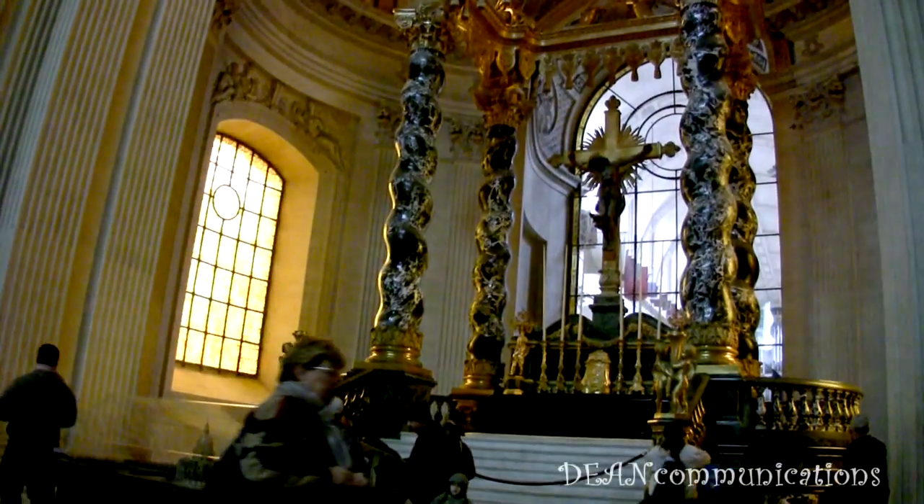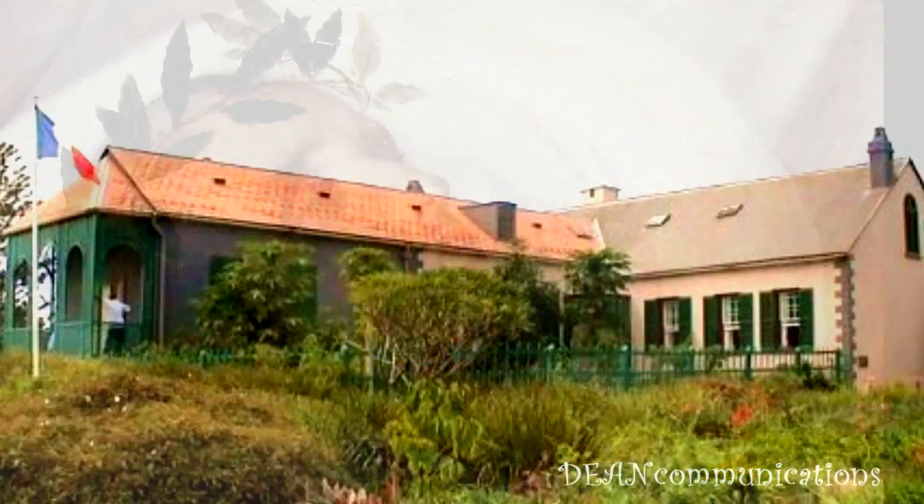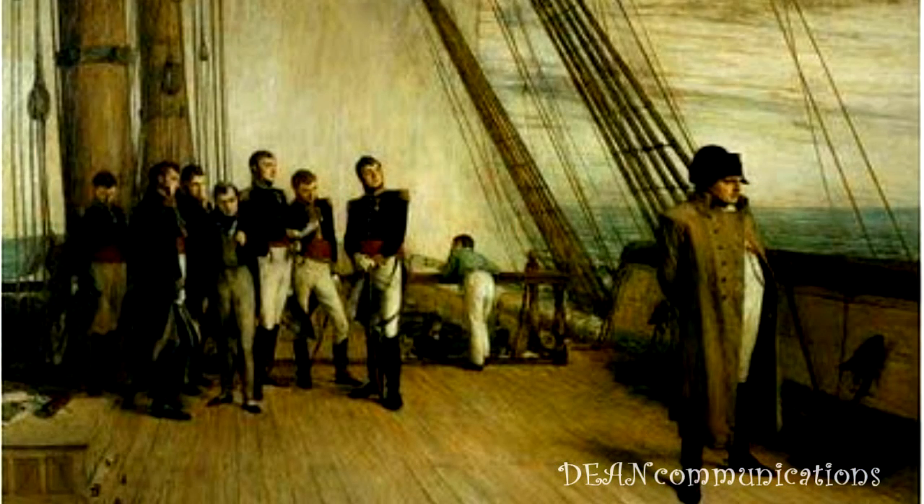Napoleon died at the age of 51 on May 5, 1821, after six years of exile on the island of St. Helena. He was sent there after an ill-fated attempt to return to power after escaping his first exile on the island of Elba.